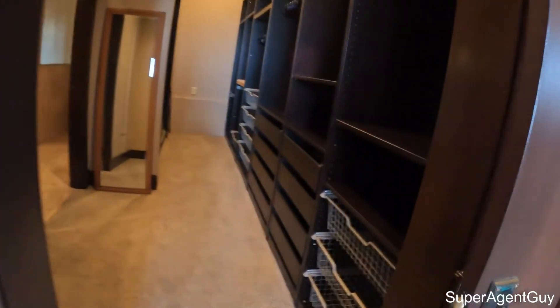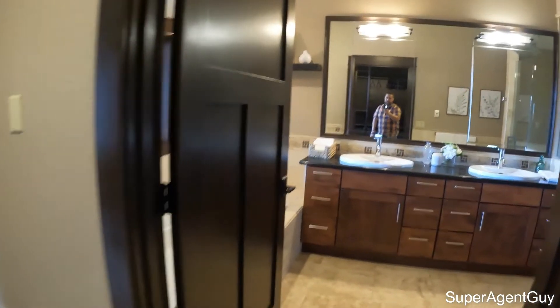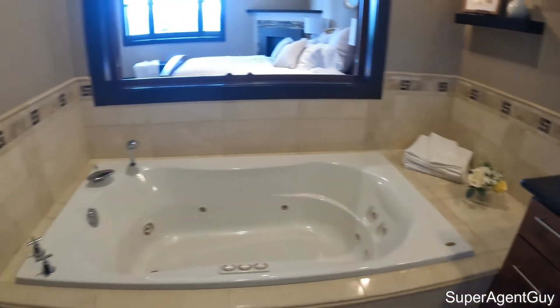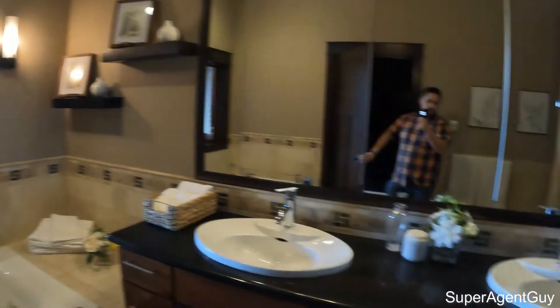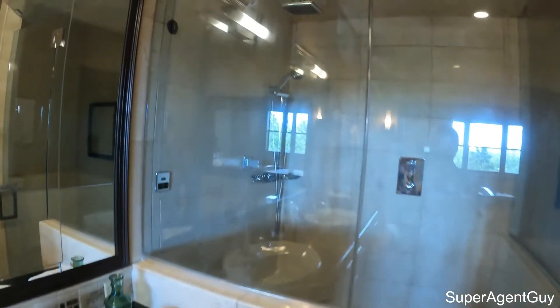Really big closet here with lots of shelves, lots of pull-out drawers, plenty of space to hang shirts, baskets, and shoes - a pretty good size closet for sure. Right off the closet is the bathroom. We do have the double sink vanity. We have the big soaking jetted tub, again with cool views looking out through that window. Big walk-in shower here with a place to sit down and a rainfall shower - very nice. Toilet there in the corner.